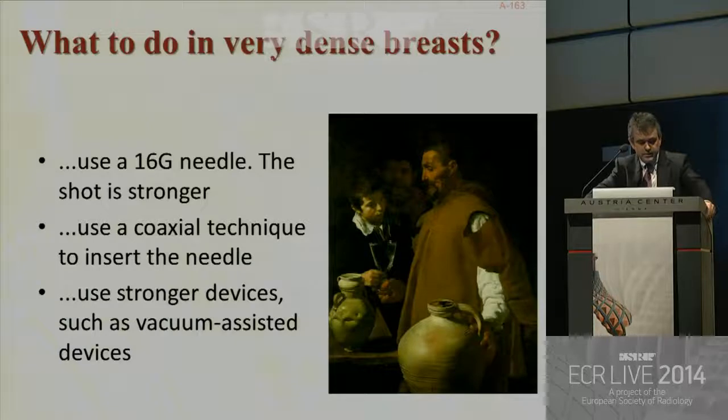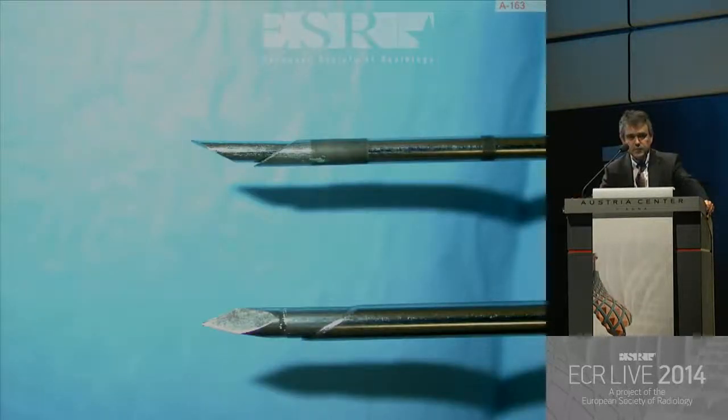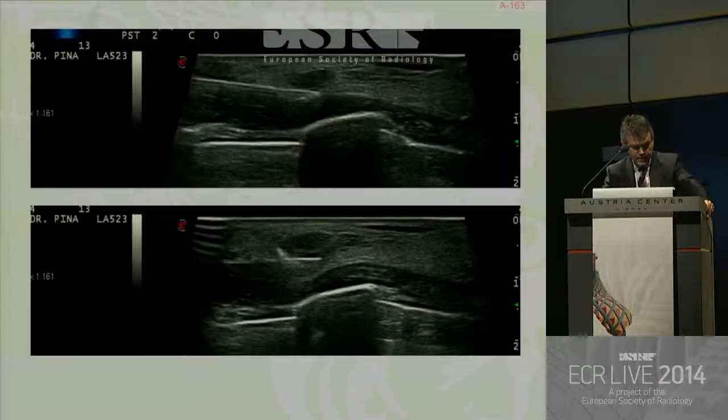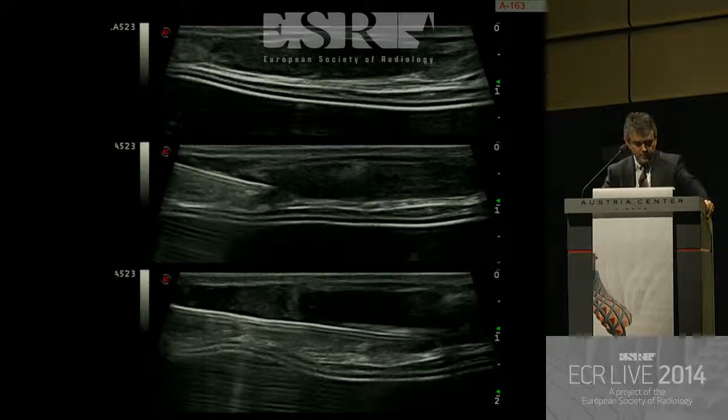For very dense breasts, you can use a 16-gauge needle because the shot is stronger. You can use a coaxial technique to insert the needle, or use stronger devices such as vacuum-assisted devices. The needle tip is also very important — the second type is much better for dense breasts. For deeply located lesions, you can inject local anesthetic to move the lesion to a more convenient location. Please use a parallel approach to the chest wall to avoid problems. You can also inject local anesthesia near a breast implant to create more space for safety.